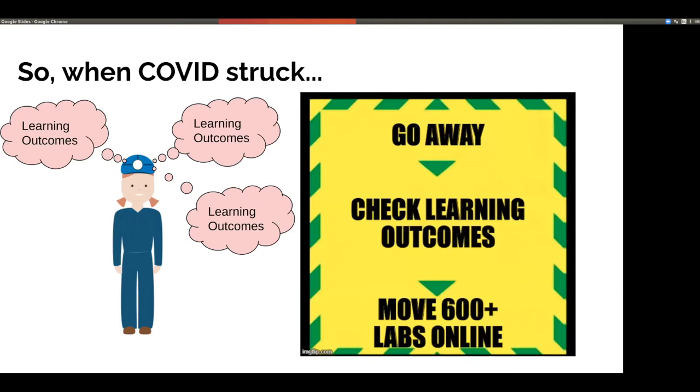When COVID-19 struck, we could really focus on how we could keep practical teaching going despite the restrictions to face-to-face teaching. Essentially what we did was go away and think about all our learning outcomes for all our activities as a department, worked out what we could feasibly still deliver in a remote environment, and managed to still deliver over 600 labs across engineering in an online format. We're really proud of what we did there — we've got a great team of people who worked really hard on that.